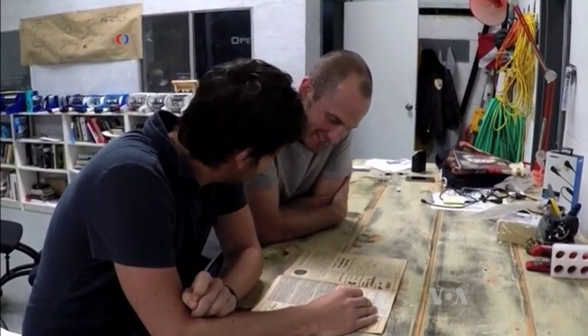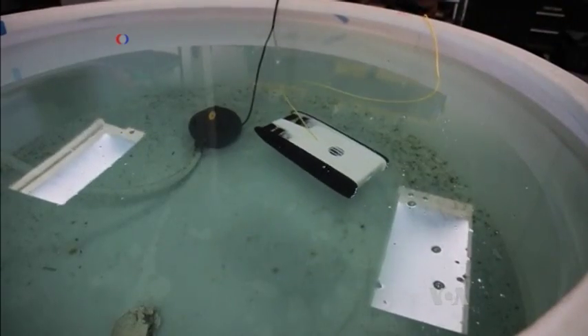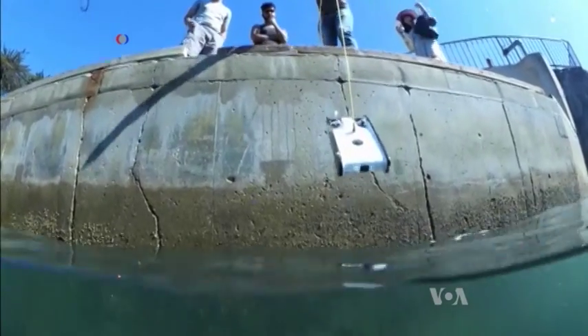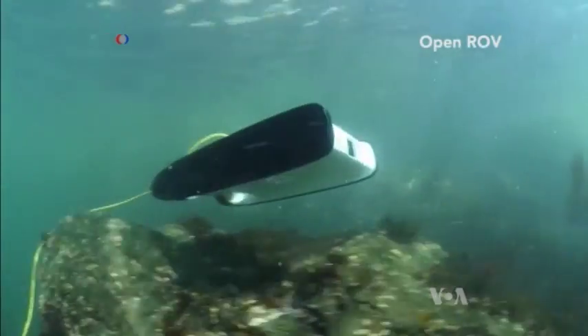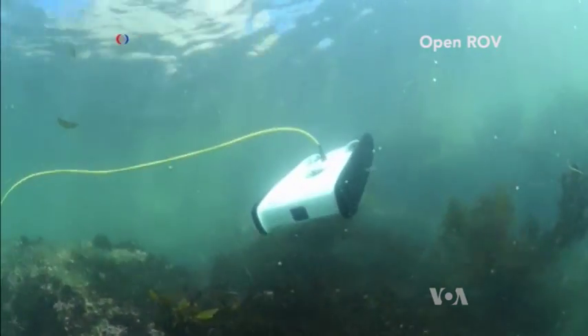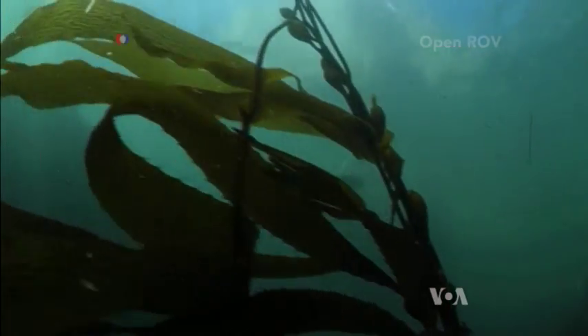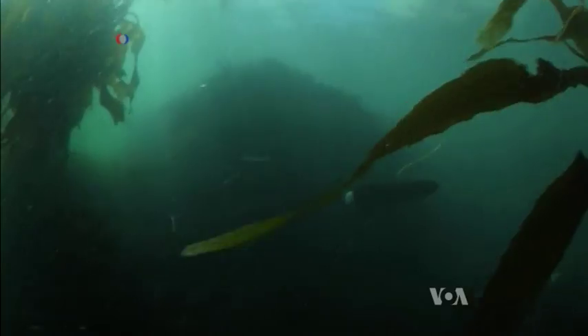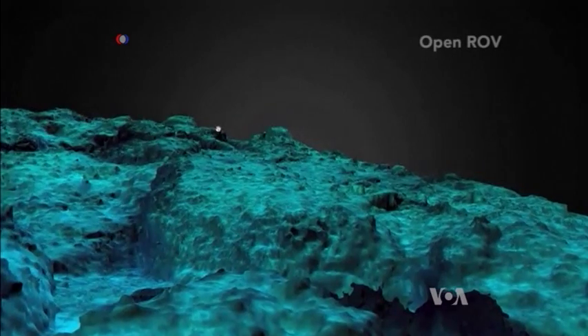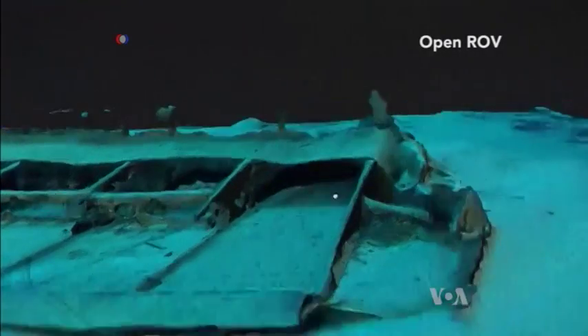David Lang and Eric Stackpole took a smartphone and made it waterproof. Thrusters propel Trident through the water. The little robot, tethered to a buoy, can dive to a depth of 100 meters. It sends a video signal — including temperature, depth, and directional information — to an operator who controls Trident remotely via an internet connection and sees what it sees through a virtual reality headset.